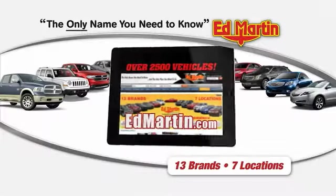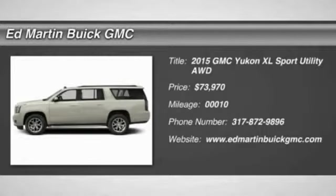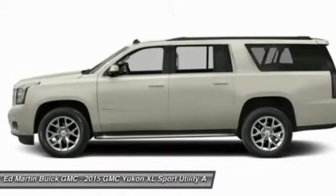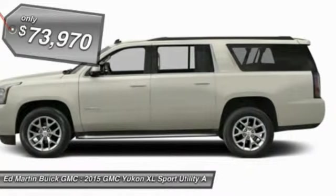Thank you for clicking our video. You can shop 2,500 more cars and trucks online at edmartin.com. The 2015 GMC Yukon XL is a great choice for families who need a full-size SUV with maximum seating. The looks don't hurt either, and it is priced below $75,000.